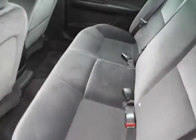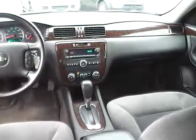The rear bench seat is in very nice condition with lots of leg room, and there is wood grain trim throughout — overall a very nice vehicle.